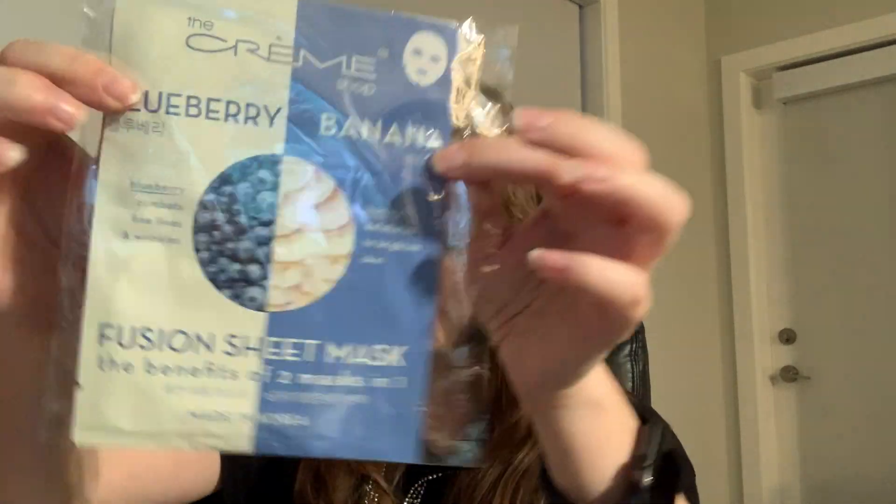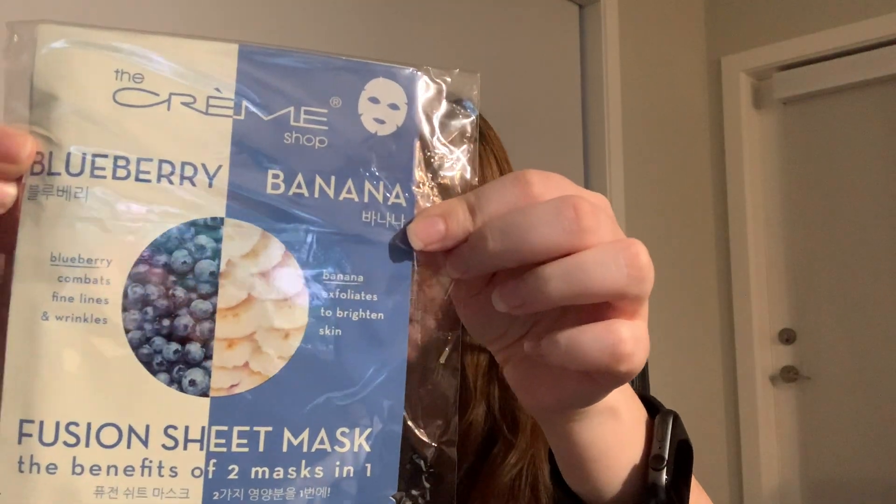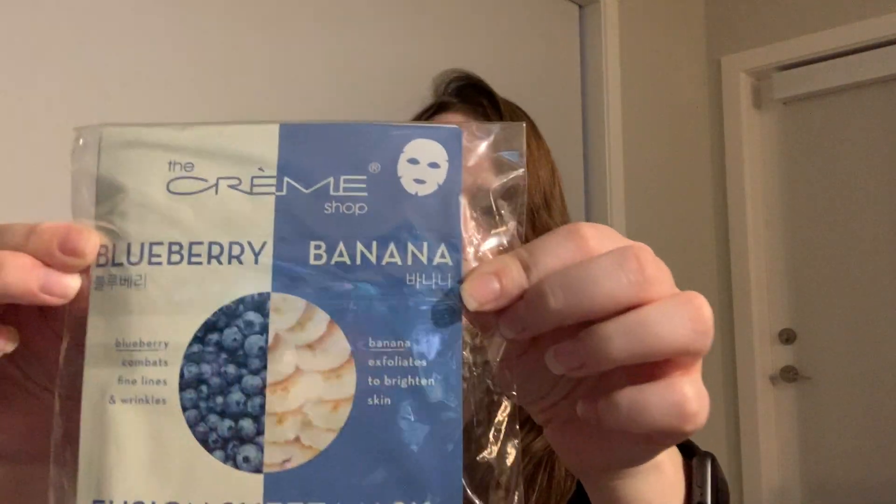The final product that Ipsy chose for my bag comes as a duo — it's the Cream Shop Fusion Sheet Mask Duo in Blueberry Banana and Peaches & Cream. I always love getting sheet masks and use them all the time. Last time I got sheet masks, one had avocado in it which I couldn't use, so I'm really happy that both of these ones I can use.